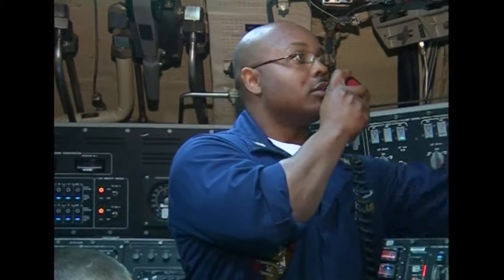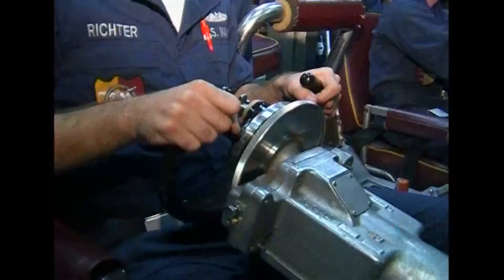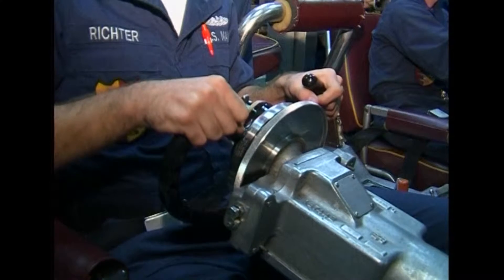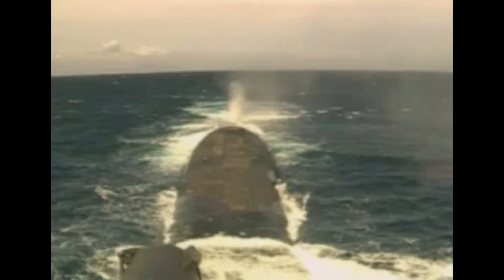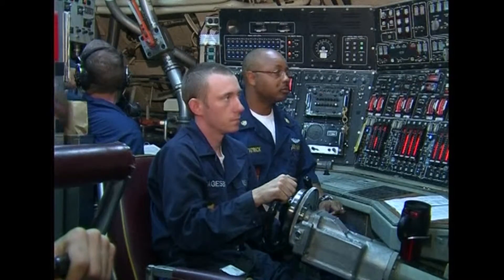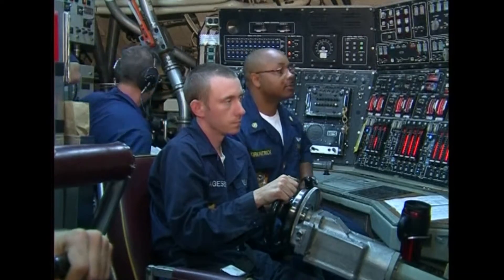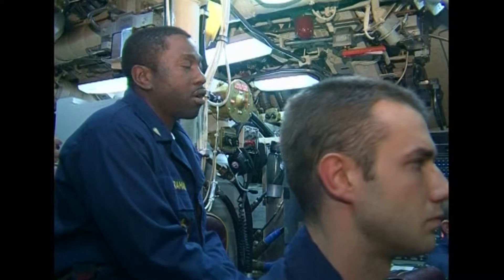A modern nuclear-powered submarine is a triumph of engineering. This is the US Florida, an Ohio-class guided missile submarine currently deployed in the eastern Mediterranean. It can stay submerged for months and is capable of circumnavigating the globe without surfacing. Its greatest limitation is not fuel or oxygen, but the food it needs to carry to feed its crew.